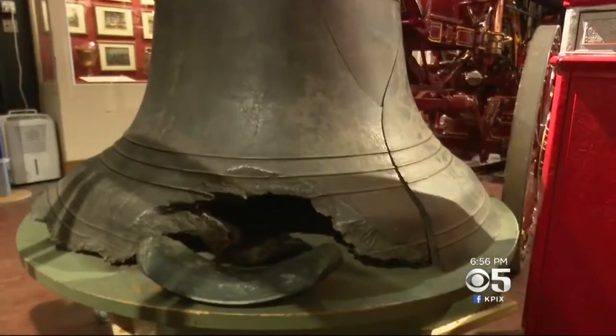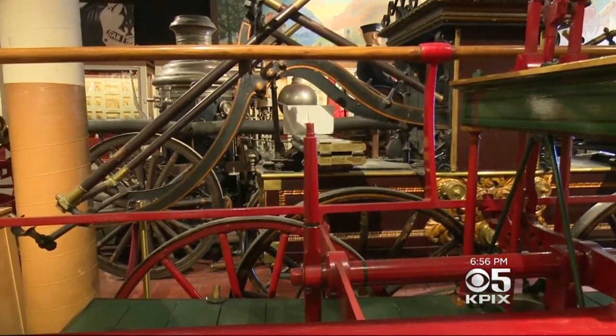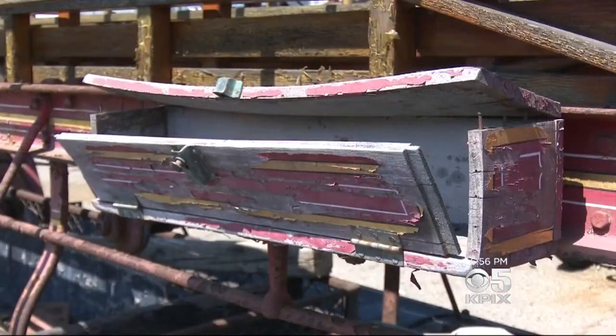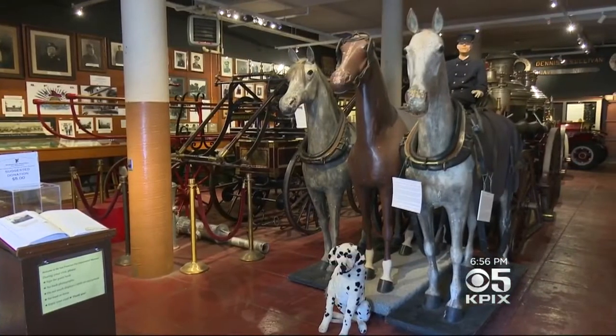Jackie Martin runs the San Francisco Fire Department Museum, which is literally packed with the city's pre-mechanical fire history. Two of our horse-drawn pumpers were used in 1906. And as much as she would like to get these rigs restored, that's sort of a cart-before-the-horse problem. Getting them out of the weather is priority number one, and then we'll take care of the rest.